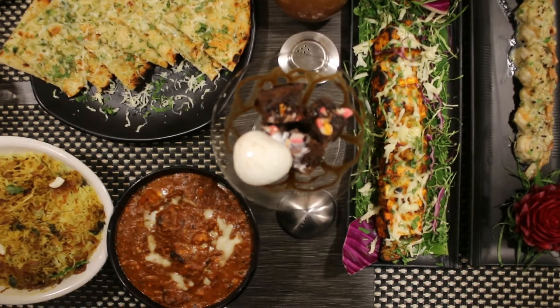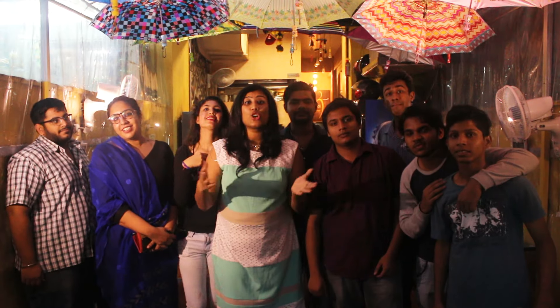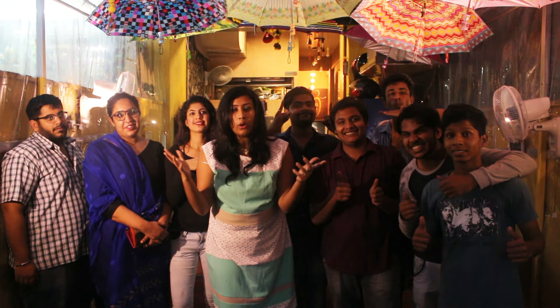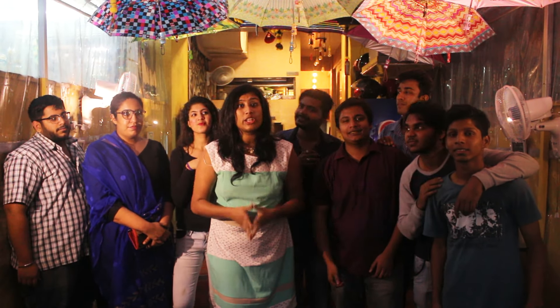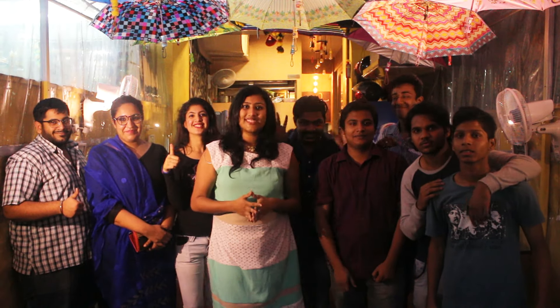I'm done trying all the delicious food they serve here. For all the ladies out there, this place is a kitty party specialist. They also specialize in delivery with amazing packaging. I'm back with my second video with the same crazy crew — do like, share, and subscribe. See you soon!